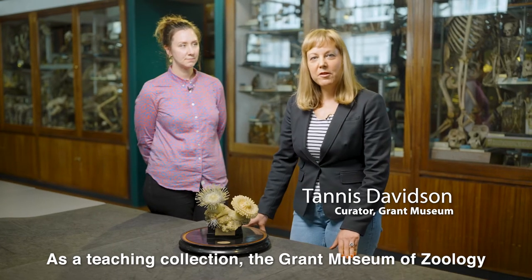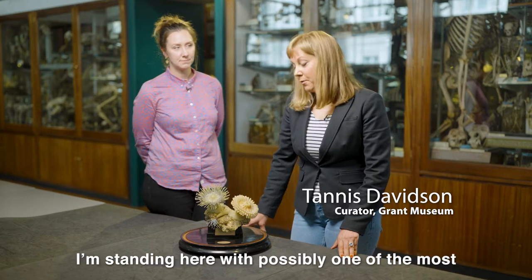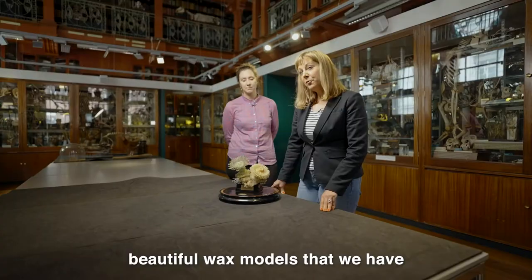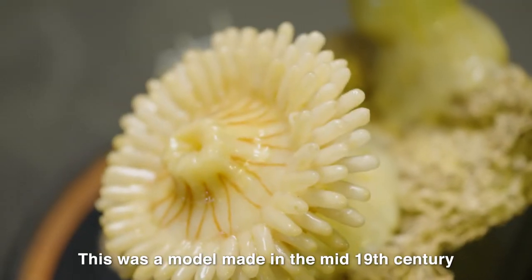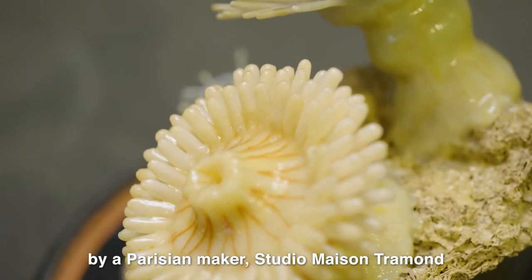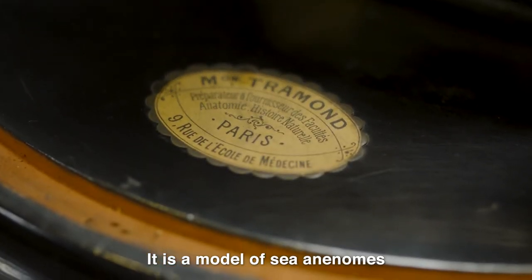As a teaching collection, the Grant Museum of Zoology has a number of models also in the collection. I'm standing here with possibly one of the most beautiful wax models that we have. This was a model made in the mid-19th century by Parisian maker Studio Maison Tremont. It is a model of sea anemones.